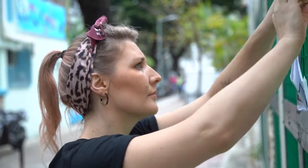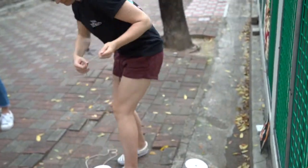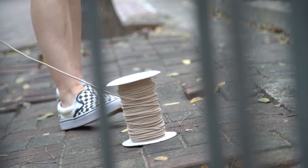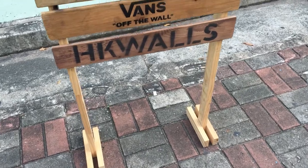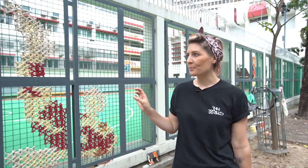We teach people how to do embroidery, weaving, macrame, all kinds of different things. My degree was in textiles, so I learned how to do knitting, weaving, and printing at university, and then went on to have a career in fashion. We proposed an idea to Hong Kong Walls to do a giant cross stitch using a different medium.